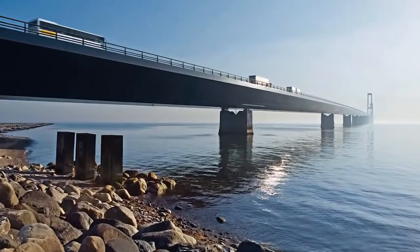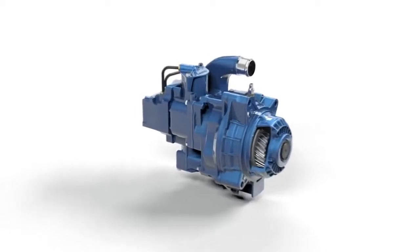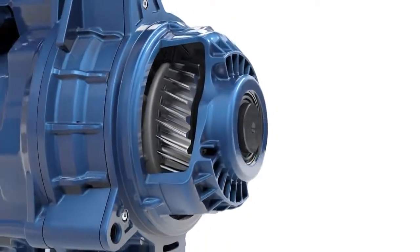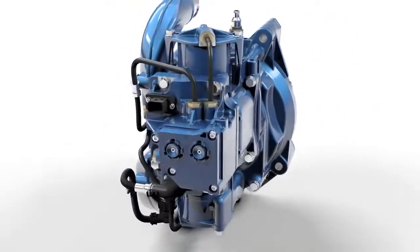Braking with water? 35 kg less weight at higher continuous braking output? The new secondary water retarder from Foyt brakes with the coolant of the engine.